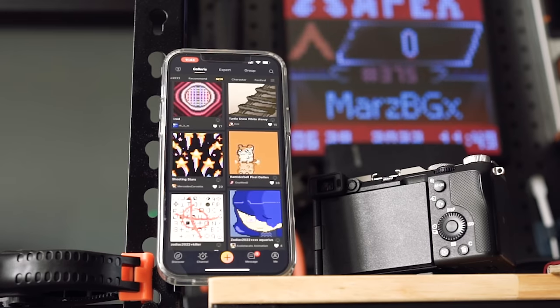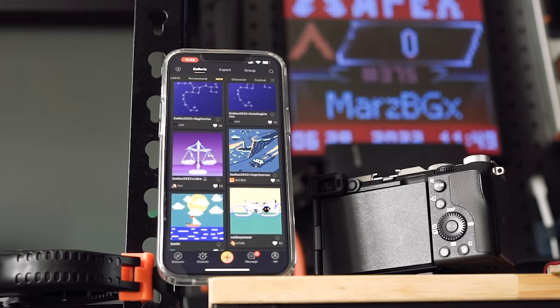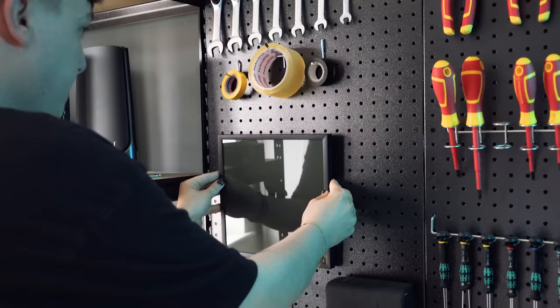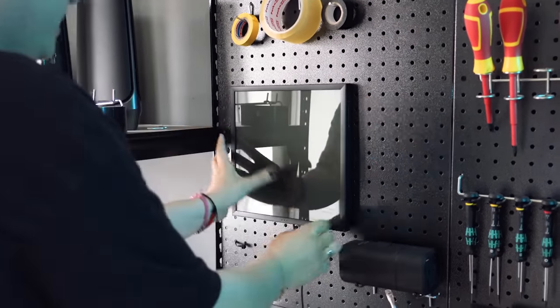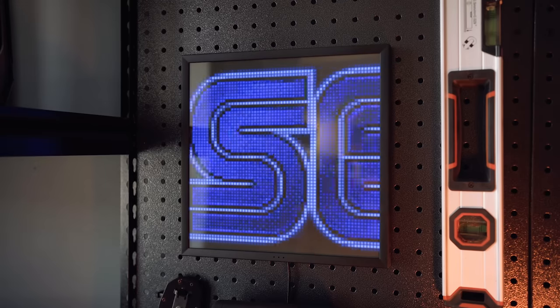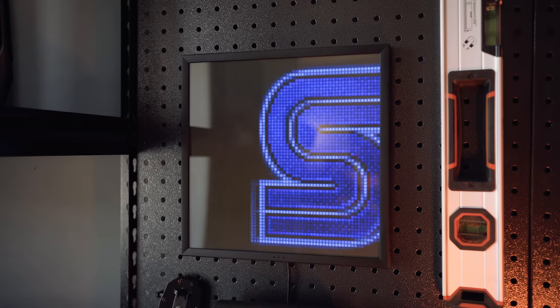It works by connecting to your Wi-Fi — it supports A, B, G and N, no 5 gigahertz, as is usually the case with smart things, but that isn't a problem. You download the app on your phone and can scroll through thousands of different presets that are already there. If you don't want a preset, you can just have it display something cool. I have this on my pegboard in my office because the pegboard is black so it blends in really well and hides the cable. This thing looks awesome and it is the first thing people see when they come into my office — they always go up to it and say, oh my god, what is that? So I had to include it in this top five.